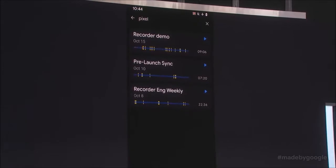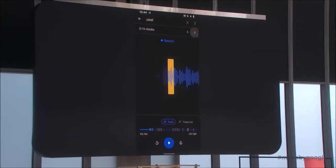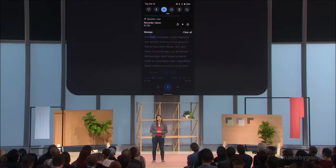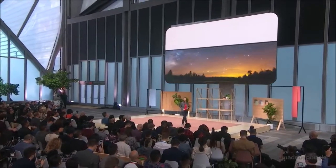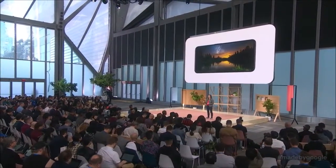The face unlock does indeed work exceptionally well — it's fast, reliable, and unlike every other authentication software, including Face ID on the new iPhone 11, it works from any angle. No matter how you hold the phone, it will effectively detect your face. However, there are some security concerns: it is possible to unlock the phone with your eyes closed or while you are sleeping.